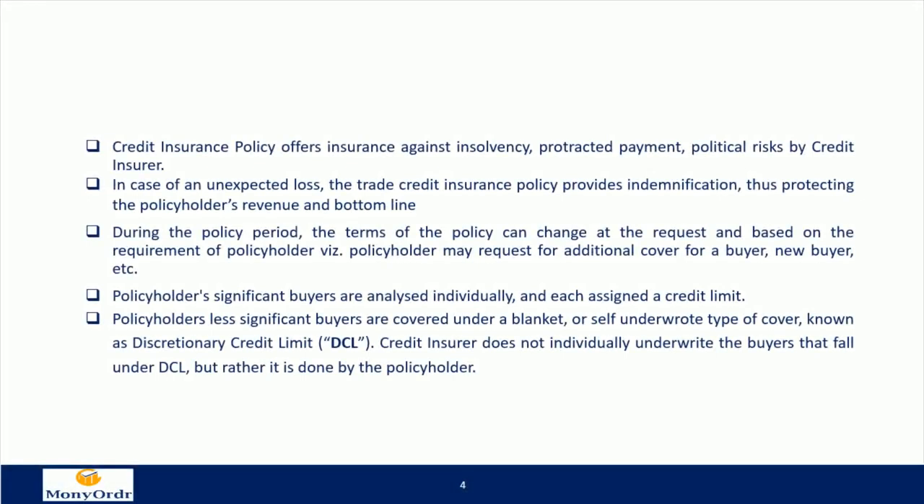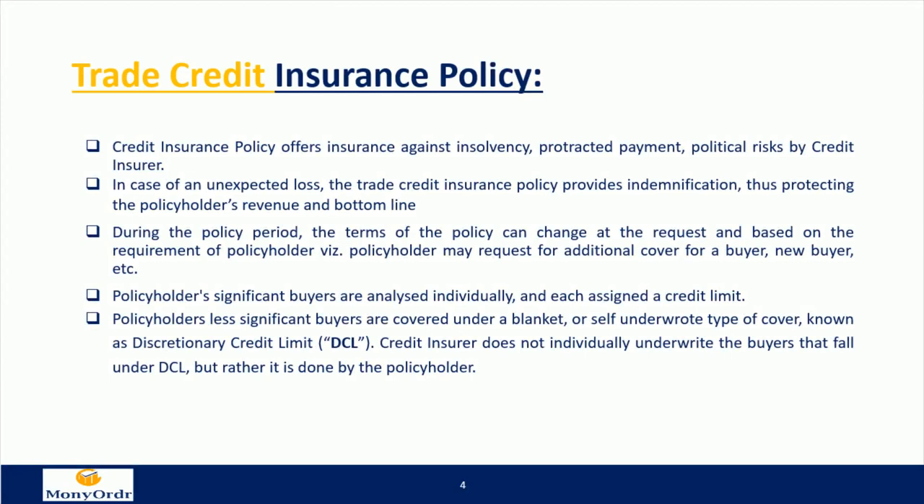A trade credit insurance policy offers insurance against insolvency, protracted payment, and political risks by the credit insurer. In case of an unexpected loss, the trade credit insurance policy provides indemnification, thus protecting the policyholder's revenue and bottom line. During the policy period, the terms can change at the request and based on the requirement of the policyholder — for example, the policyholder may request additional cover for a buyer, new buyer, etc.